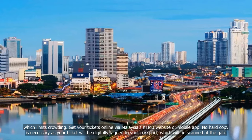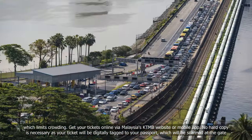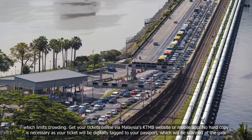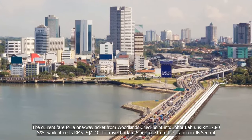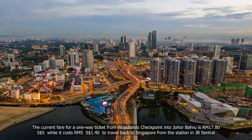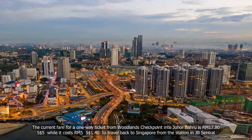Get your tickets online via Malaysia's KTMB website or mobile app. No hard copy is necessary as your ticket will be digitally linked to your passport, which will be scanned at the gate. The current fare for a one-way ticket from Woodlands Checkpoint into Johor Bahru is RM17.85 Singapore dollars, while it costs RM51 Singapore dollars and 40 cents to travel back to Singapore from the station in JB Central.